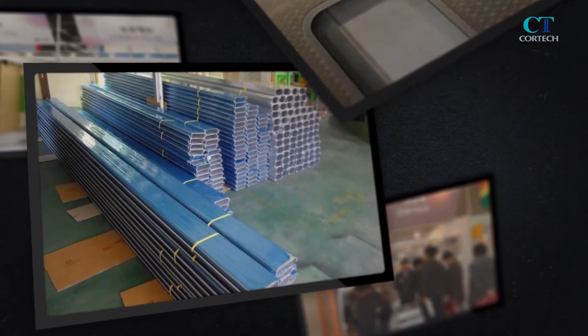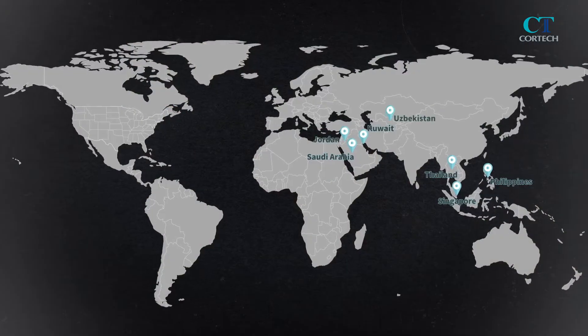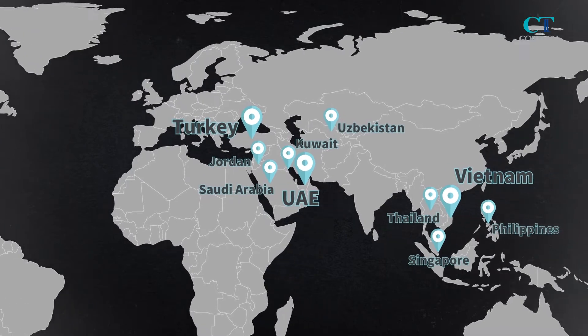Since 2010, Cortec has made efforts to develop export markets and has steadily exported various products to many countries, including Vietnam, the UAE, Turkey, and India.